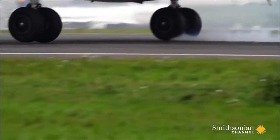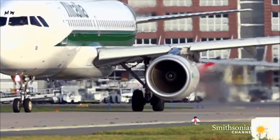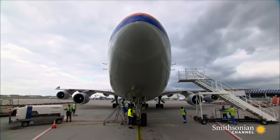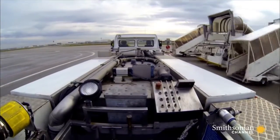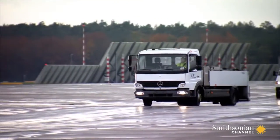Once a plane has touched down, it needs to empty its bowels. You might think this is trivial, but it can't take off for its next flight until the human waste is removed. Enter the honey truck — a pretty name for a vehicle with a pretty filthy job.